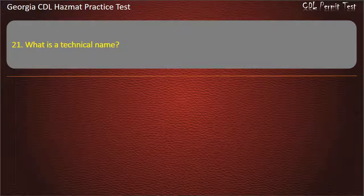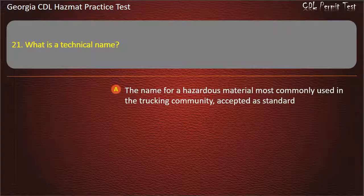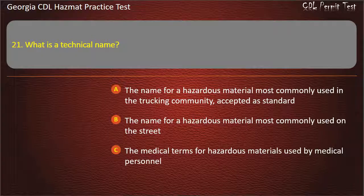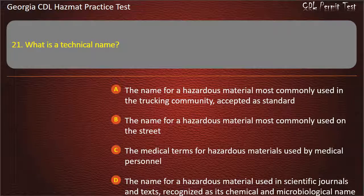Question 21. What is a technical name? Options: The name for a hazardous material most commonly used in the trucking community, accepted as standard; The name most commonly used on the street; The medical terms used by medical personnel; The name used in scientific journals and texts, recognized as its chemical and microbiological name. Answer: The name for a hazardous material used in scientific journals and texts, recognized as its chemical and microbiological name.